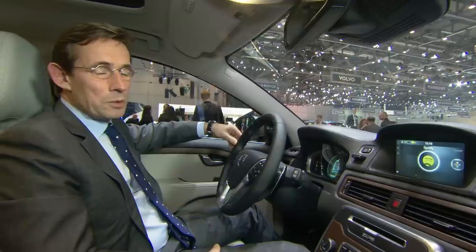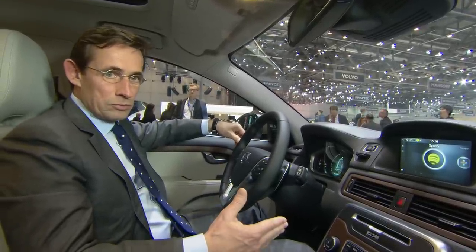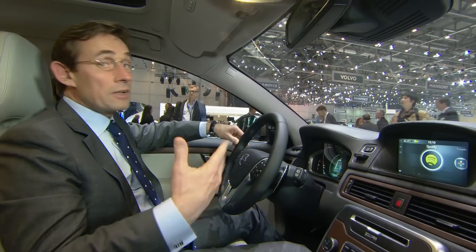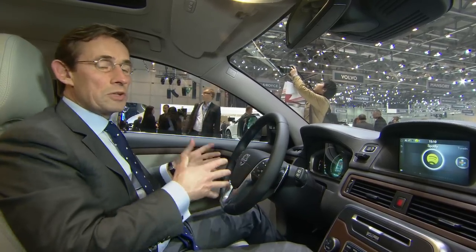So we need to make sure that the user interface in the dashboard is as good as the one that we have on other devices. What we would like to secure in the future is that all features, all sort of connectivity and infotainment